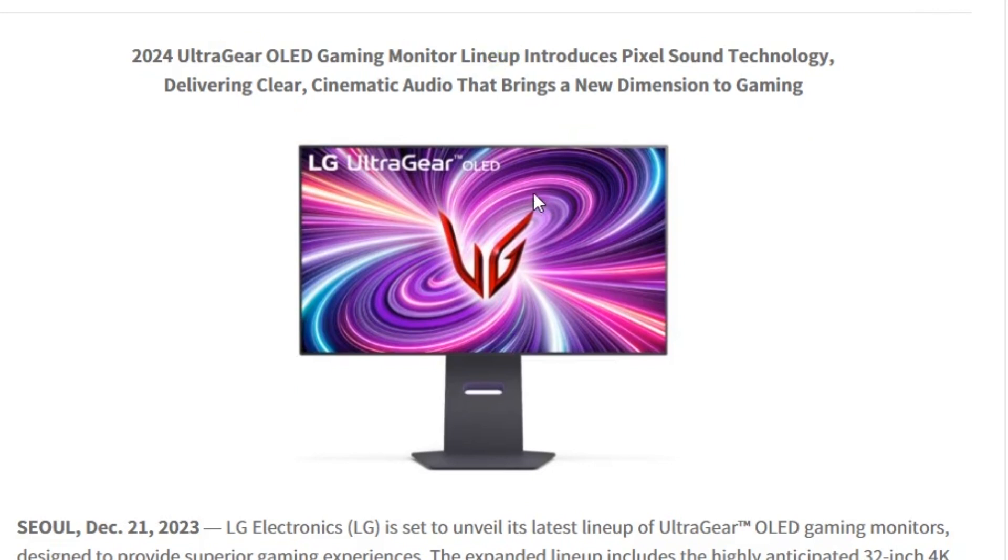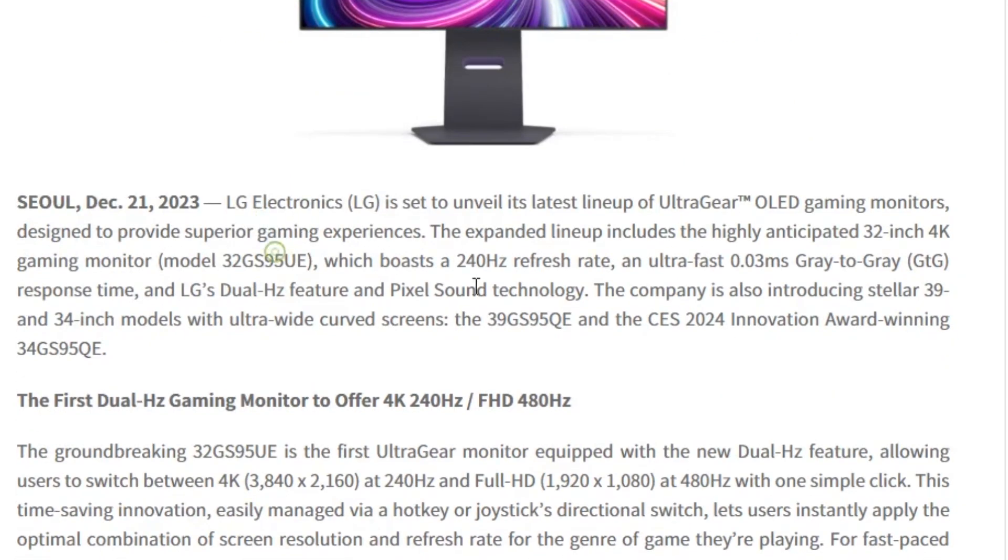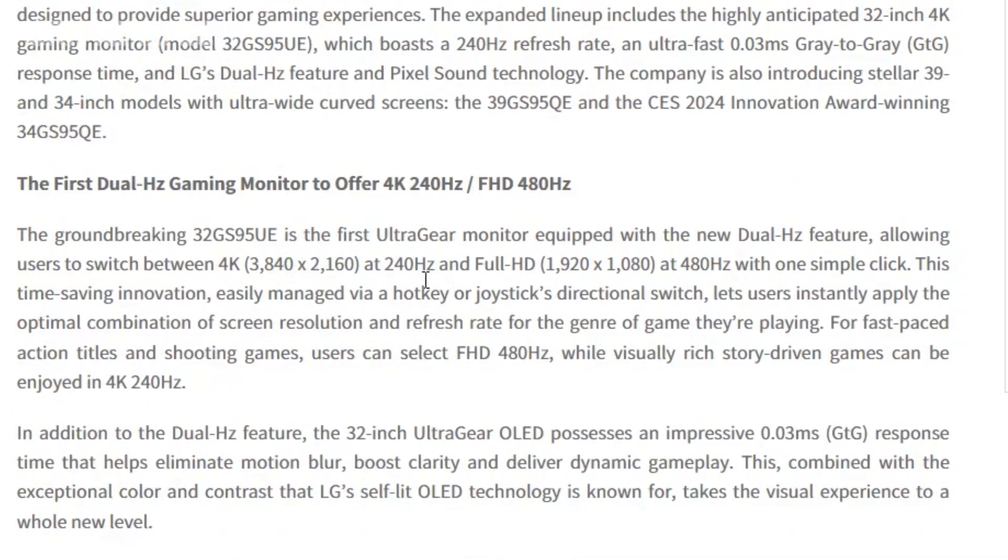The standout feature of the LG UltraGear monitor is its remarkable 240Hz refresh rate and an incredibly swift 0.03ms grey-to-grey response time. LG introduces its innovative dual-hertz feature.